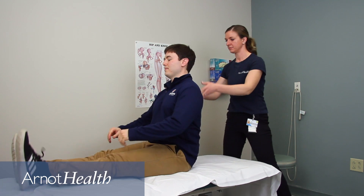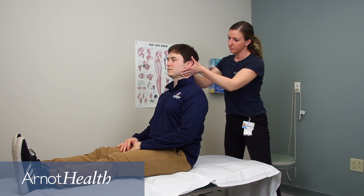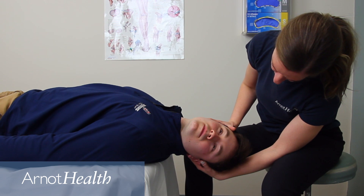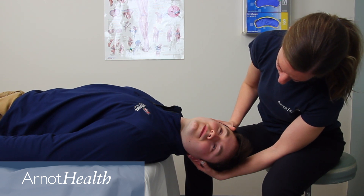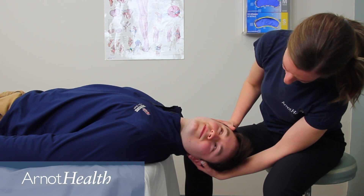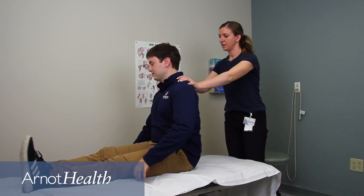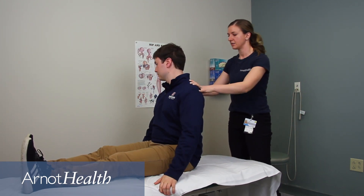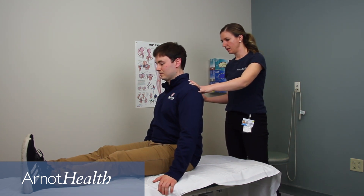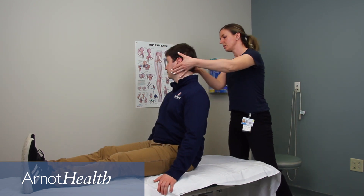The good news is that BPPV is treatable. During an evaluation, your physical therapist will ask you questions about your symptoms and medical history, then will use positional tests to recreate your BPPV symptoms and determine whether you have vertigo and how to treat it. These tests require moving your head and body in specific ways and will help determine the type of BPPV. Your physical therapist will watch your eyes for specific movements and ask you to describe your symptoms.